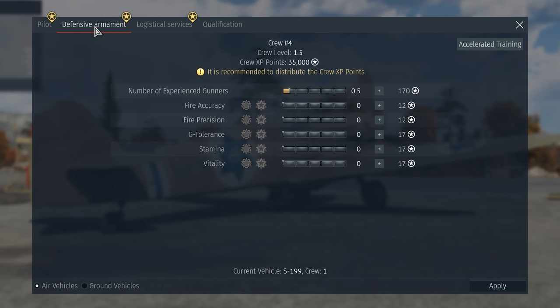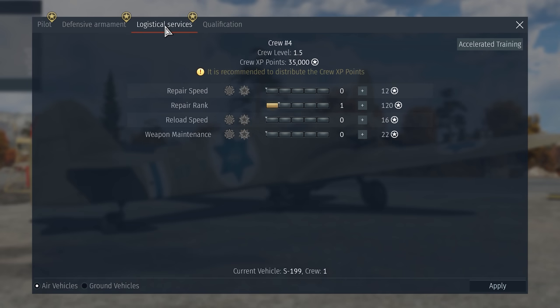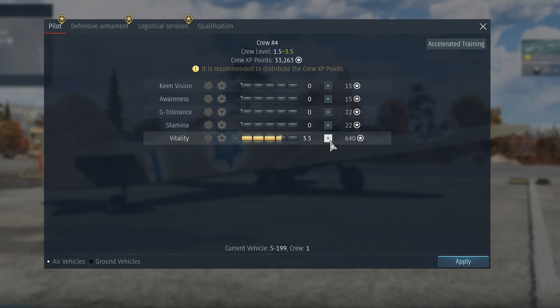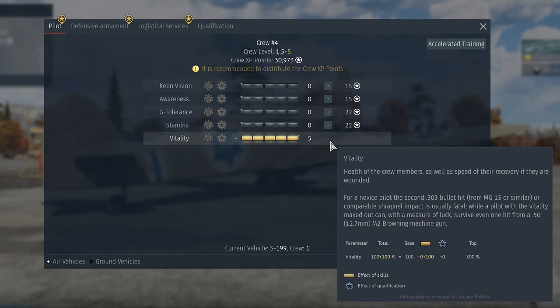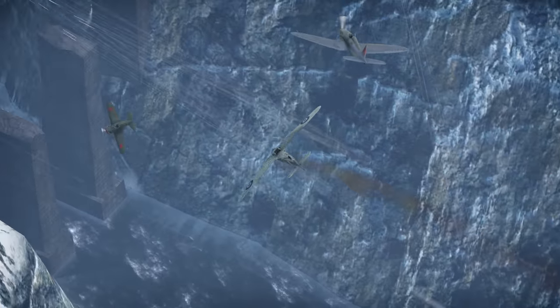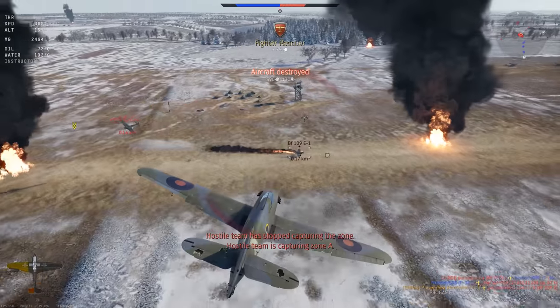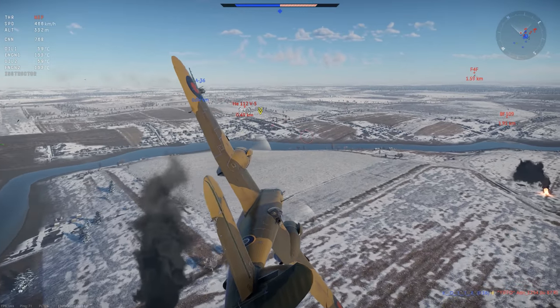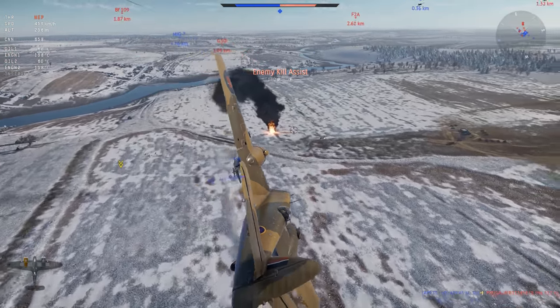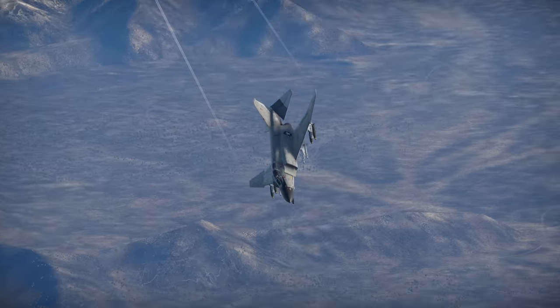The training menu has three tabs: Pilot, Defensive Armament, and Logistical Services. We'll start with the first one, where all the pilot skills can be found. Vitality is the one we'd like to talk about first. At the lowest levels, the pilot can survive a single small caliber round or a similar shrapnel wound. A trained pilot can even sustain a large caliber round hit with some luck. Pilot vitality is essential for any aircraft crew.